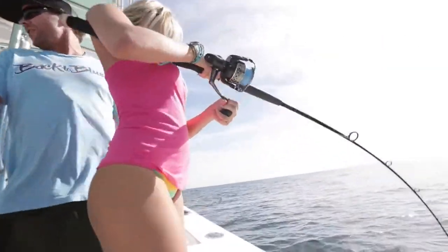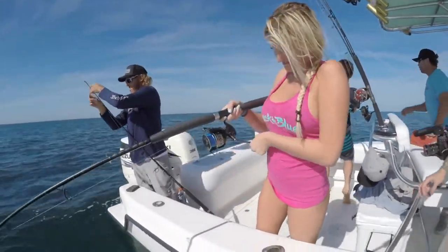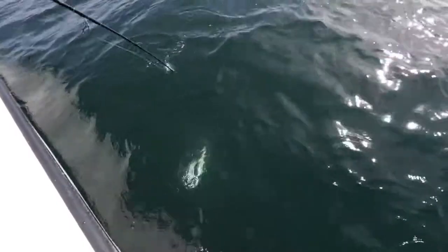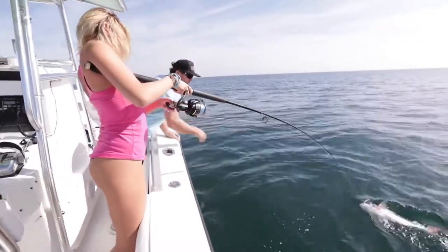Look at her — she ain't letting this fish get the best of her. Nice one! Bring that rod tip right over to me. There you go.